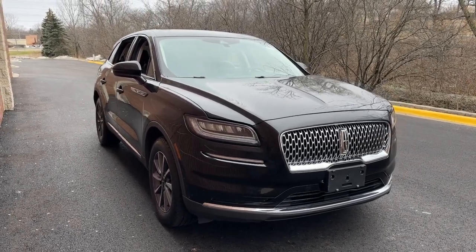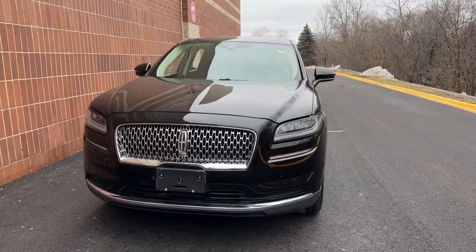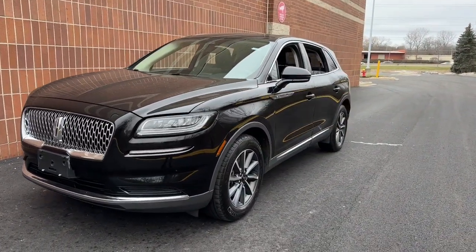Go home happy with the 2022 Lincoln Nautilus. This vehicle is an outstanding buy with fewer than 20,000 miles on the odometer.